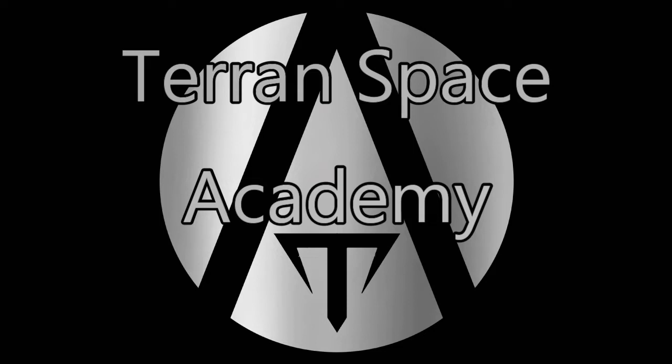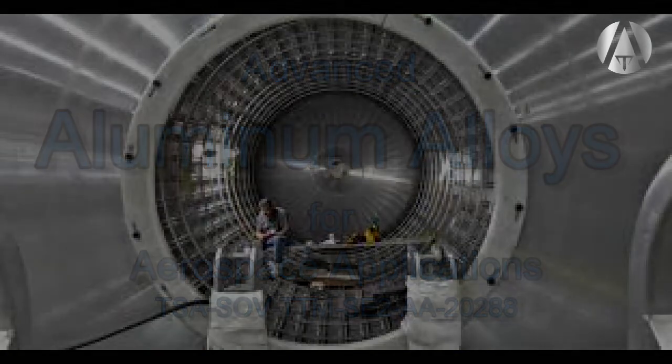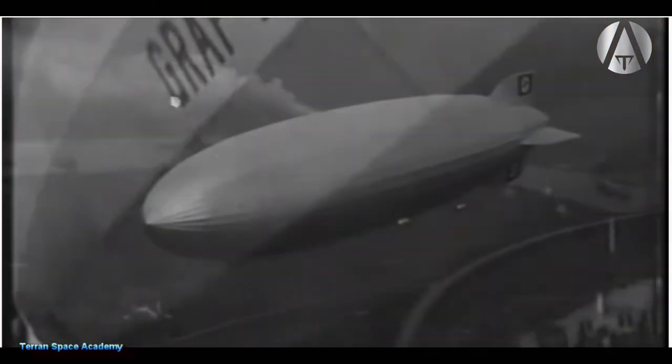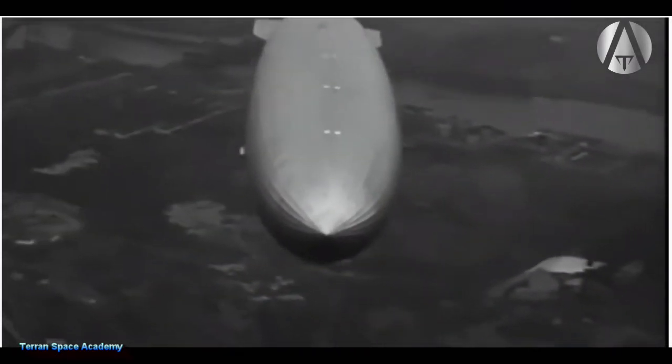This lesson will be an in-depth analysis of some of the most sophisticated aluminum alloys in use today by the aerospace industry. Aluminum has been used for aerospace as far back as the 1800s. Count Ferdinand of Zeppelin used it to make his hydrogen-filled airships. It is still the most used metal in aerospace applications because of its strength, low density, and resistance to corrosion.